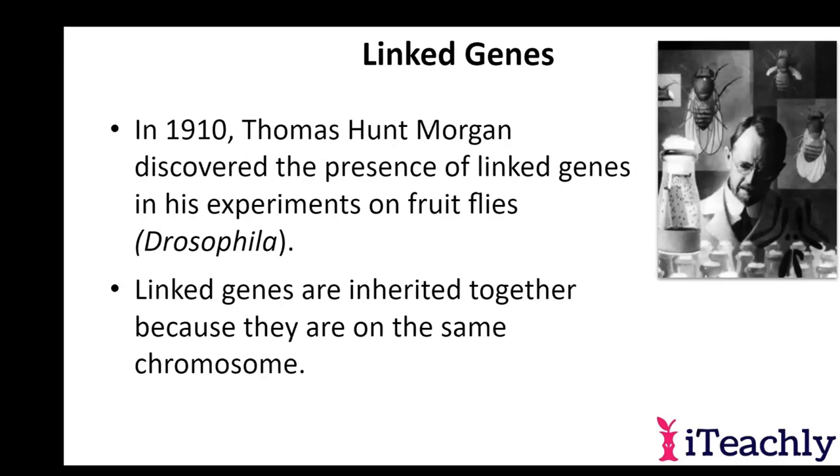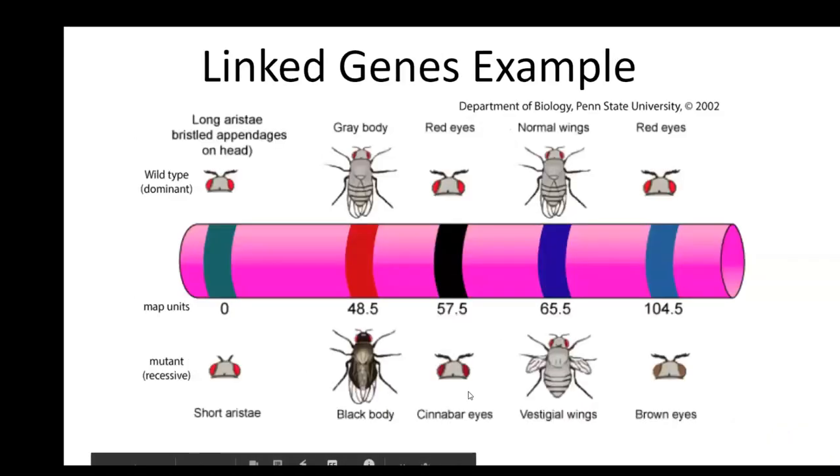Thomas Hunt Morgan discovered the whole idea of linked genes way back in 1910 — which is interesting because that's before we even knew that DNA was the genetic material. Linked genes are inherited together because they're on the same chromosome. This is separate from sex-linked traits. This is saying any chromosome carries a set of genes, and so they will be inherited together. Here's an example of a gene set carried on a single chromosome: whatever form of antenna, body color, hair color, whatever shape of wings — all of that is going to be inherited together because it's found on one chromosome.